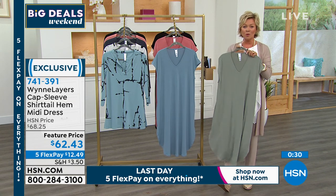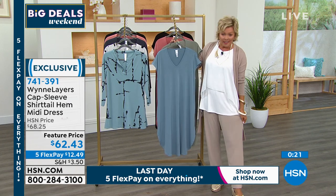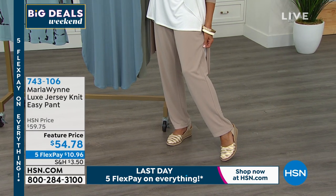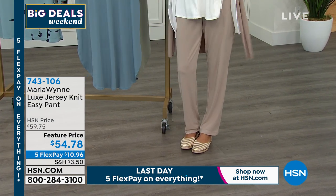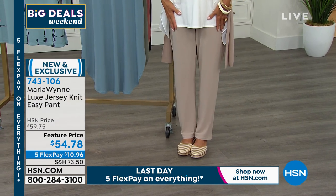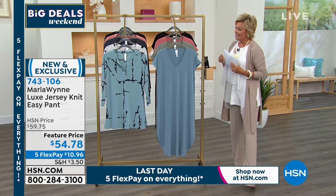There are many ways to build from here with color, print, and stripes. The pants are coming up in about 10 minutes. They're a nice thick gauge jersey with great stretch — still sophisticated enough that they don't feel purely casual. Marla loves the wider legs. Feature price, five flex, brand new, and exclusive to HSN. Item 743-106.